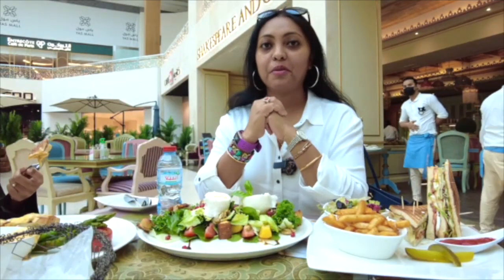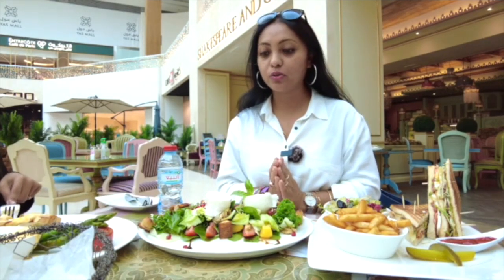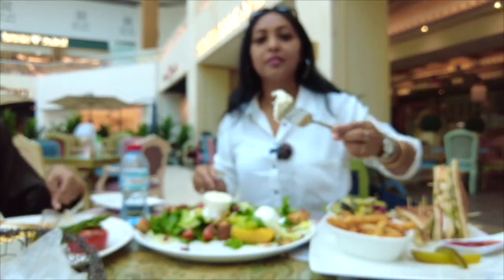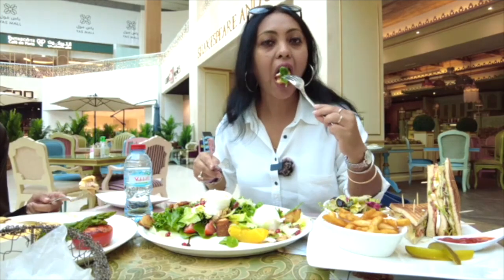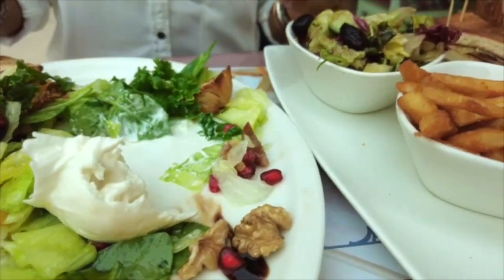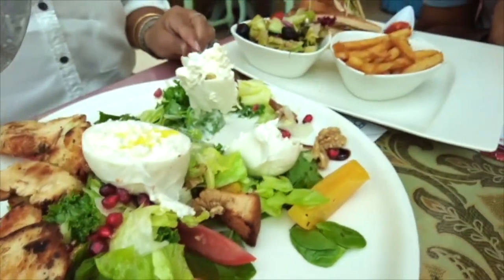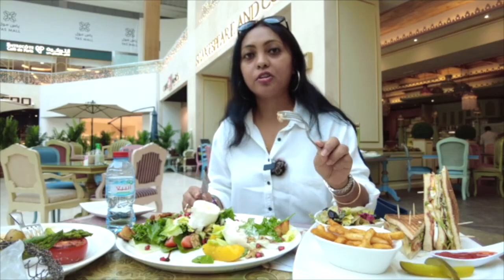I'm going to start with the burrata salad with grilled chicken. This is burrata cheese — it looks amazingly soft and juicy. The grilled chicken is soft and crispy at the same time. The nuts are adding an extra crunch to the whole thing. Fresh greens — it's a good taste.